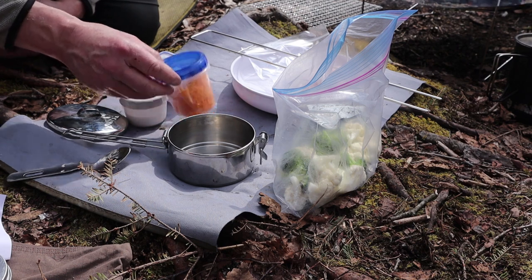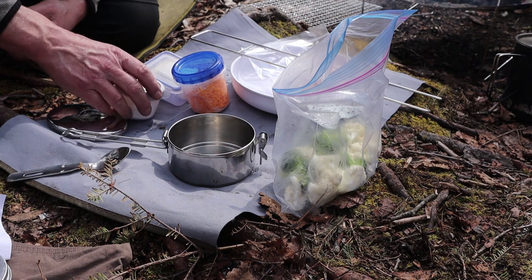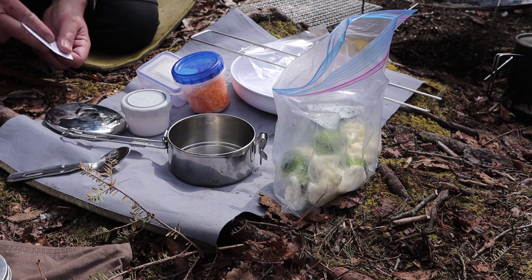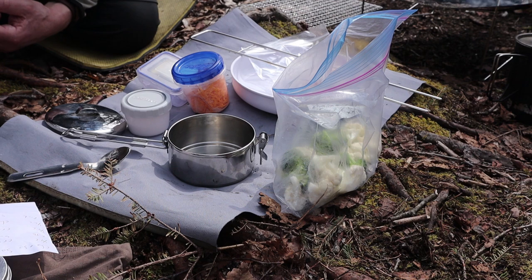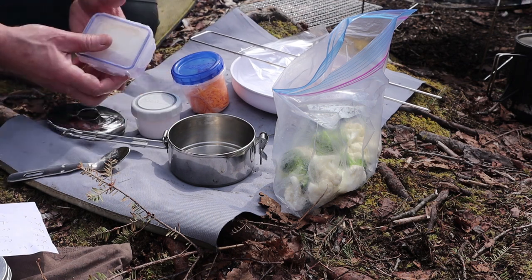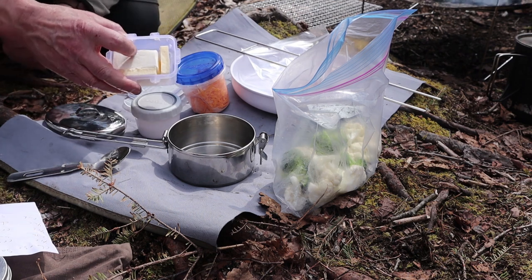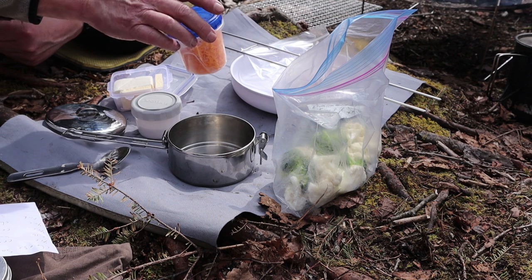The cheese sauce has four — maybe five — ingredients if you include salt or any spices. I have some heavy cream, and I'll put the amounts in the video description along with the macros. I've got a quarter cup of heavy cream in this little container. I have two tablespoons of butter and a quarter cup of cream cheese. And finally, a half cup of grated cheddar cheese. So those are the ingredients — a lot of fat and protein in this.